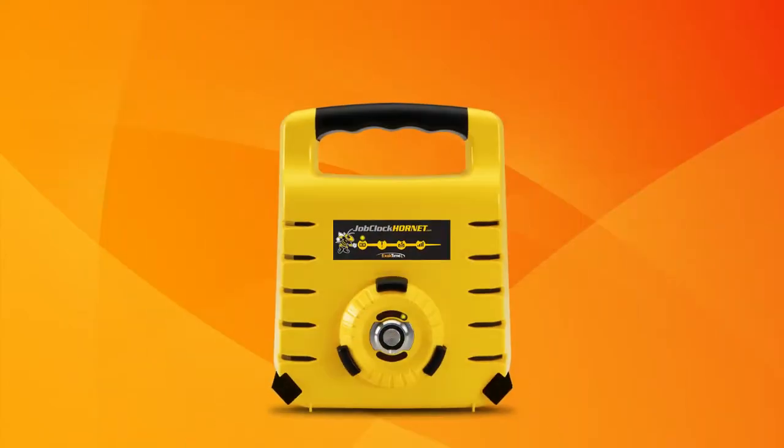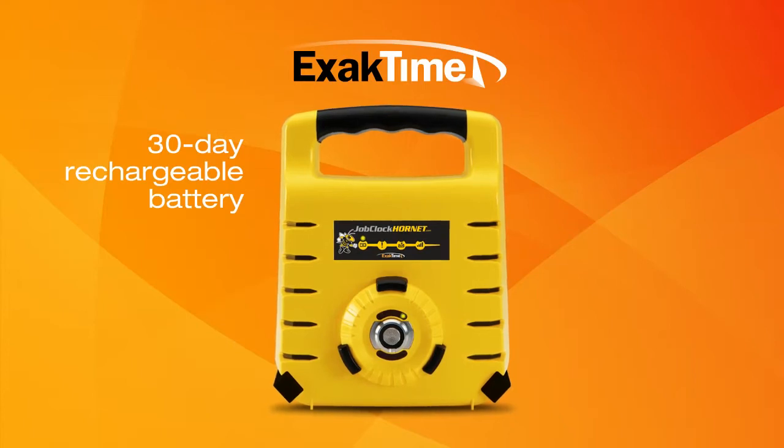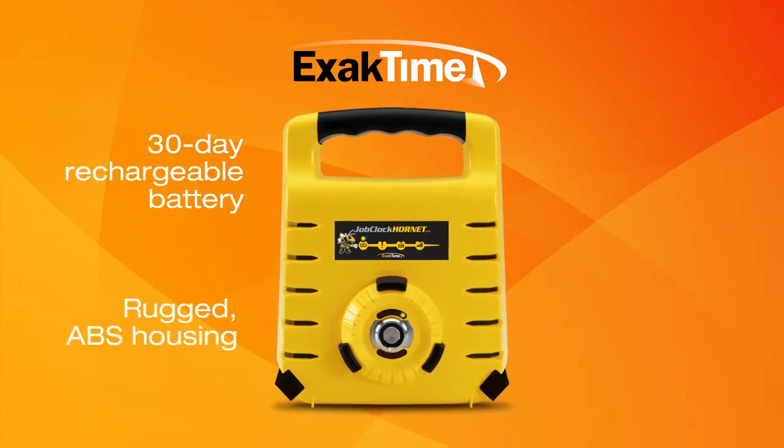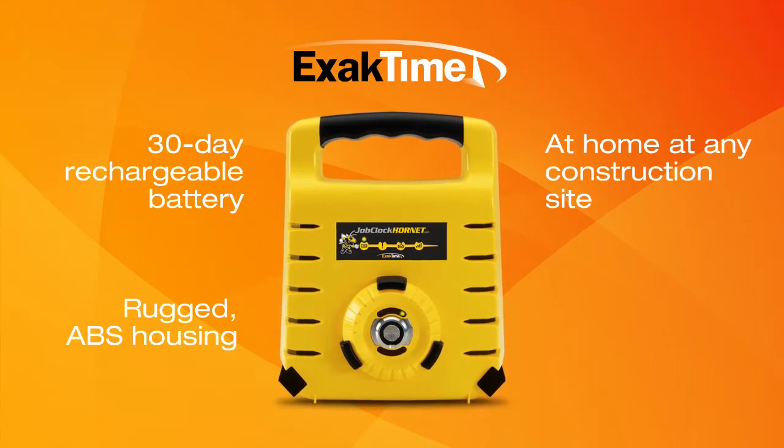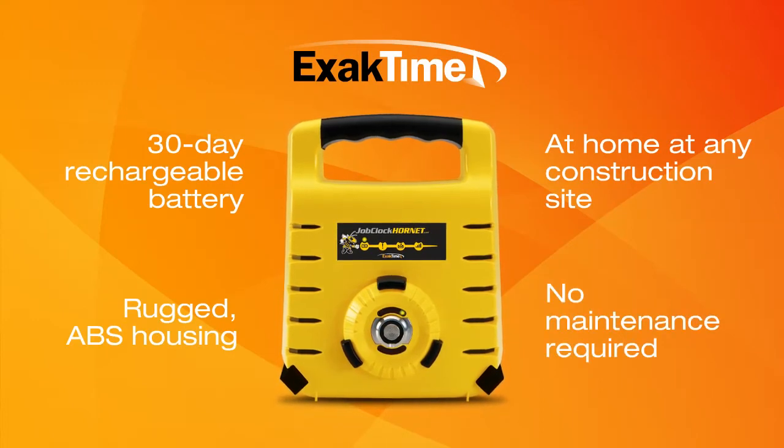With Job Clock Hornet's 30-day rechargeable battery and military-grade ABS plastic composite housing, the unit is at home at any construction site. Best of all, no maintenance required.